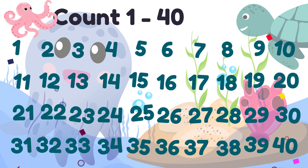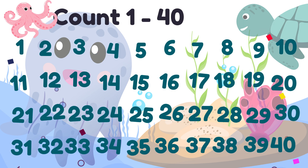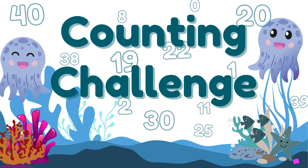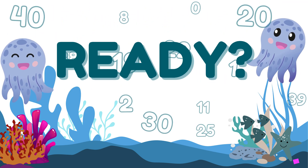Now that we know all the numbers up to 40, let's put it all together! This is the ultimate counting challenge! I want to hear you counting loudly and proudly! Ready? Let's go!